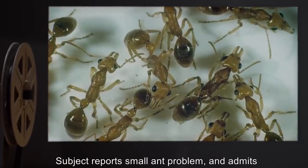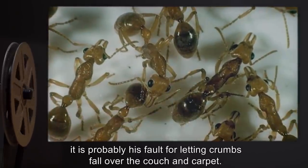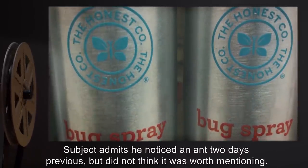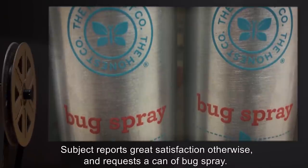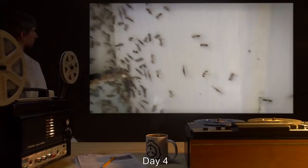Day 3: Subject reports small ant problem, and admits it is probably his fault for letting crumbs fall all over the couch and carpet. Subject admits he noticed an ant two days previous, but did not think it was worth mentioning. Subject reports great satisfaction otherwise, and requests a can of bug spray.